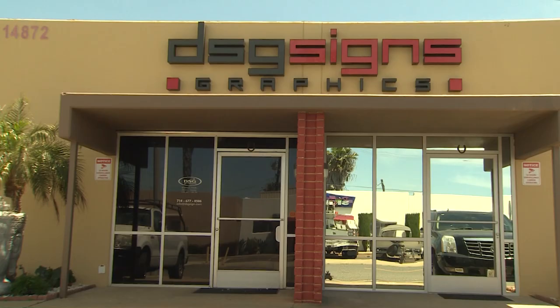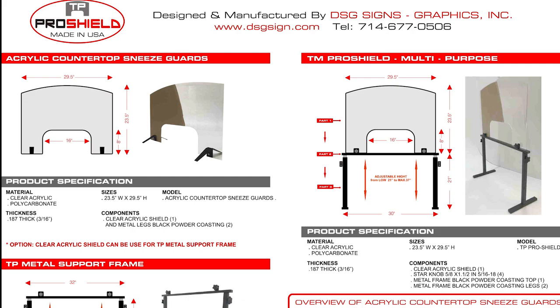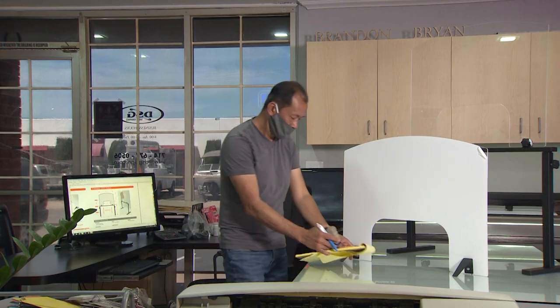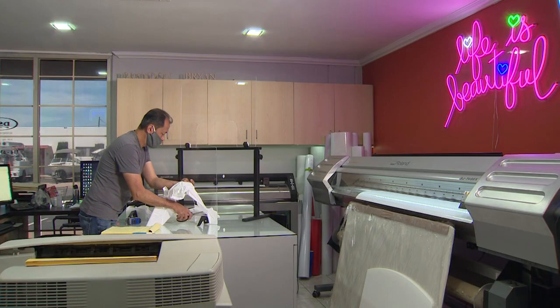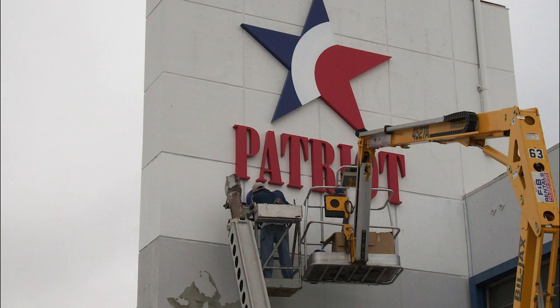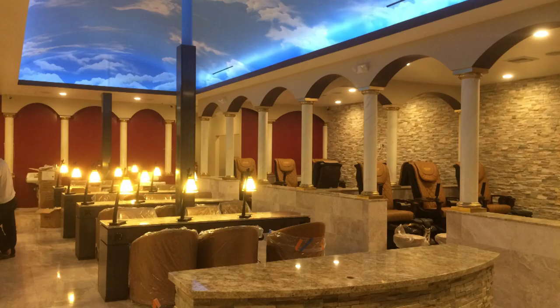DSG Signs and Graphics Inc. is a Southern California based design and manufacturer, or sign fabricator, specializing in comprehensive solutions for all types of signage and graphic projects. With over 24 years of experience in all types of signage displays, DSG Signs and Graphics Inc. is prepared to handle all of your visual branding needs.